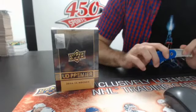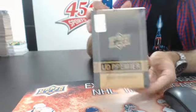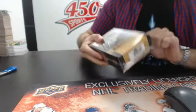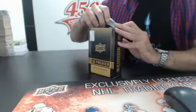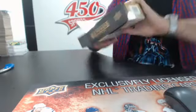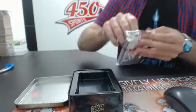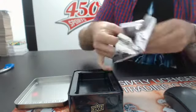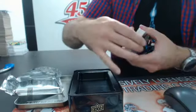What's up guys, this is Joe from 450 Sports. Break number 321 out of eBay — break number 321, another single of UD Premier. Let's hope this box is as good as the other one. Break 321, here we go. Looks like we have some jerseys in the back.